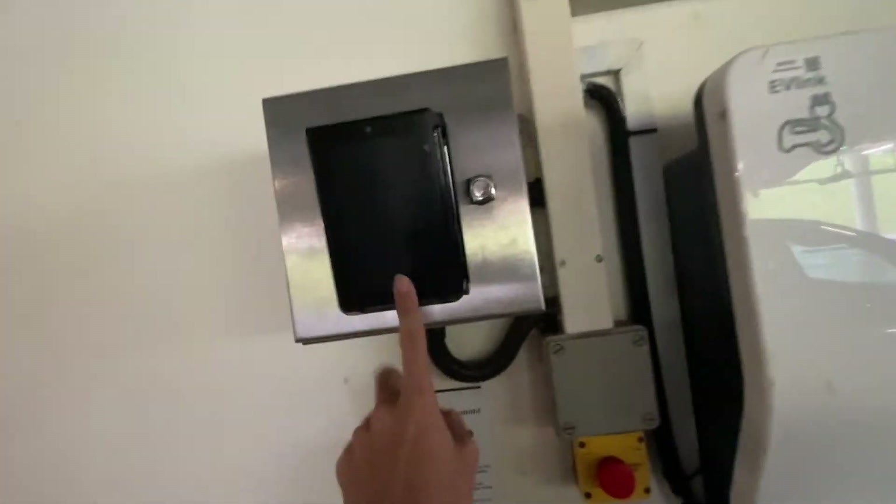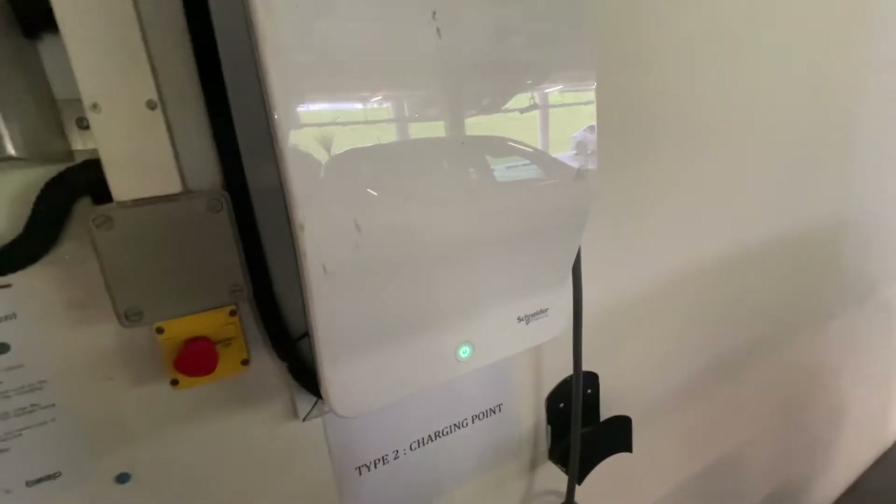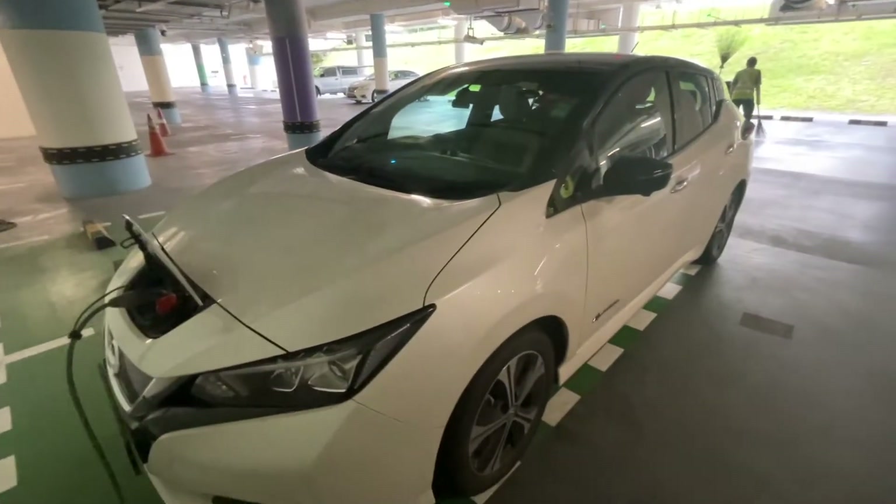So, this charger — I think in the future it's going to be paid. They're trying to come up with a system, but so far it's free. So, why not use it?